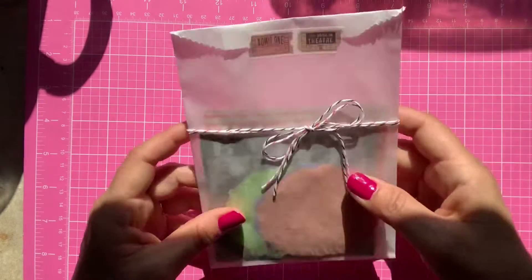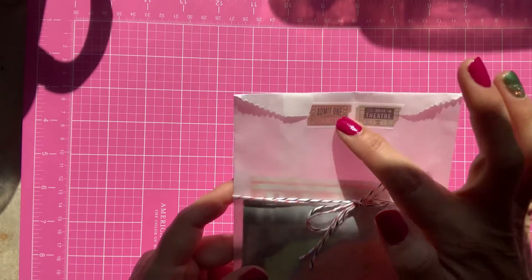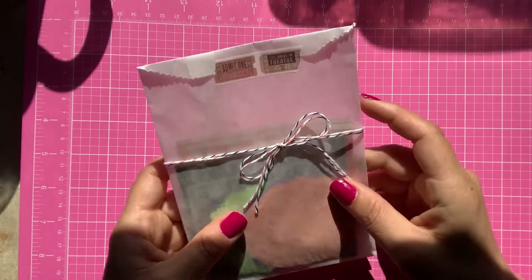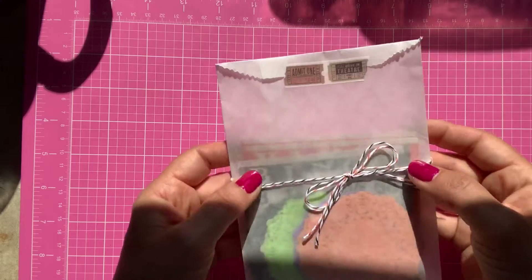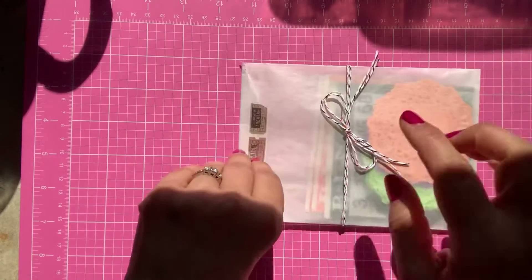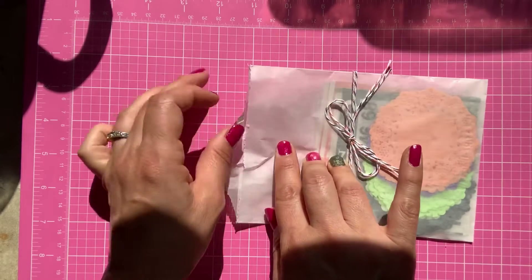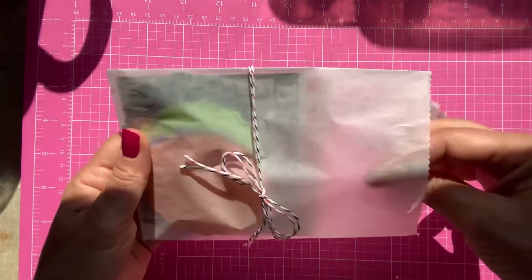She sent me this adorable little glassine bag with cute washi tape at the top that says 'admit one,' and she tied it with a really delicate Halloween twine in black and orange. I'm just going to go ahead and open this up and share with you what's inside.